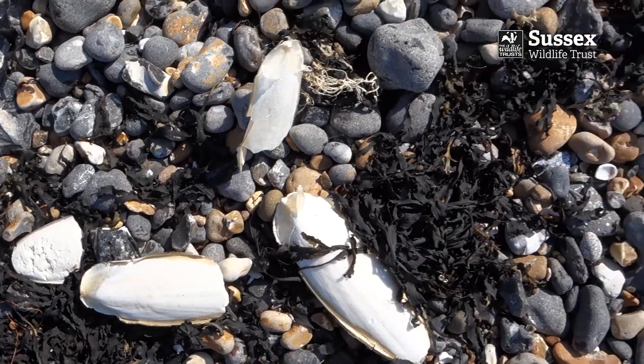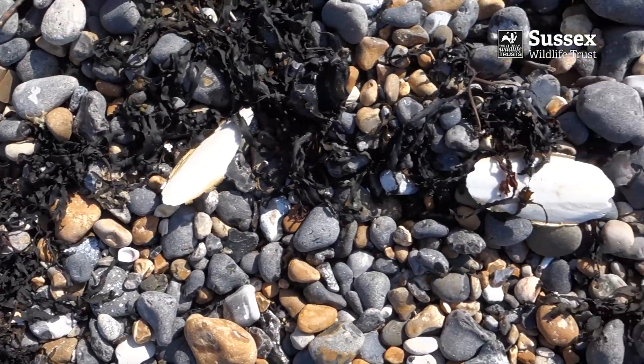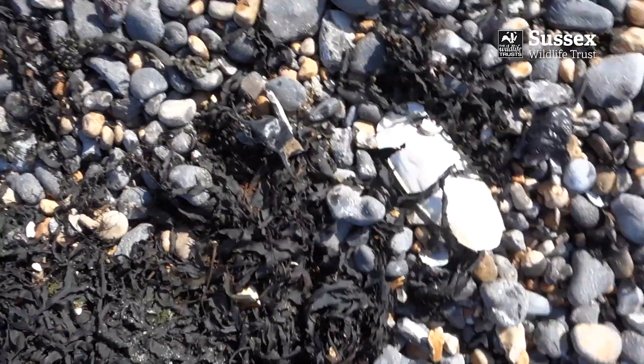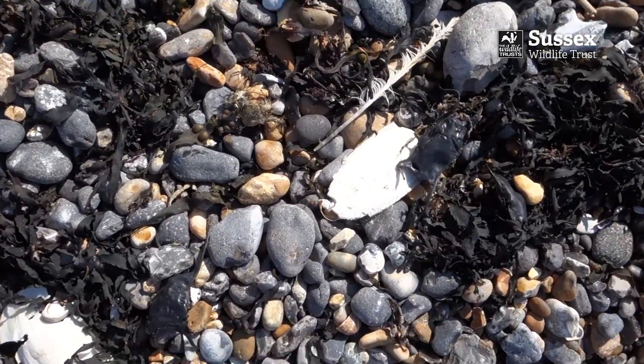Cuttlefish usually only live for a year to 18 months. You can often find cuttlebones washed up on the beach. These are their internal shell which helps them control their buoyancy in the water.